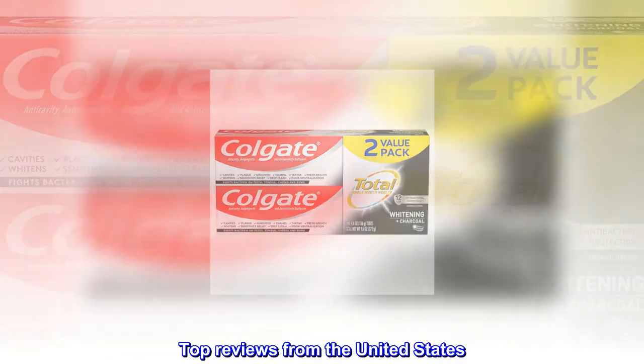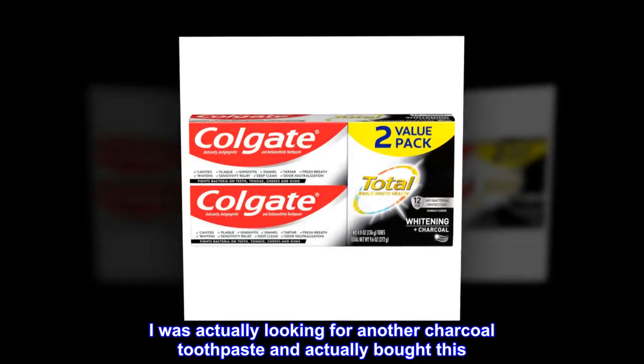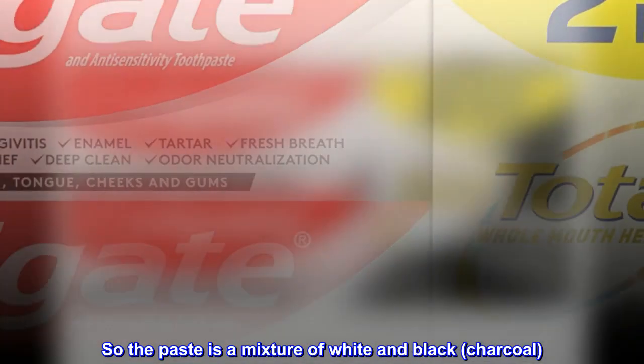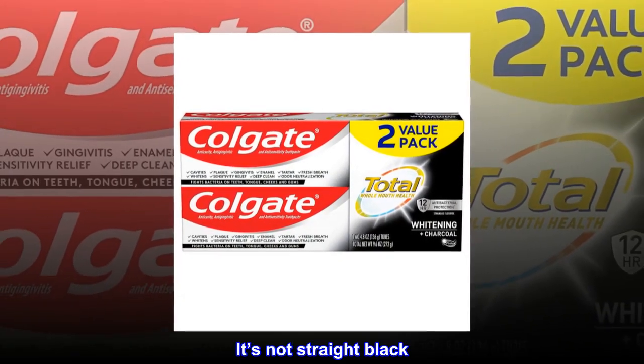Top Reviews from the United States. 10 out of 10 — I was actually looking for another charcoal toothpaste and actually bought this. The paste is a mixture of white and black charcoal — it's not straight black. It's really good though.